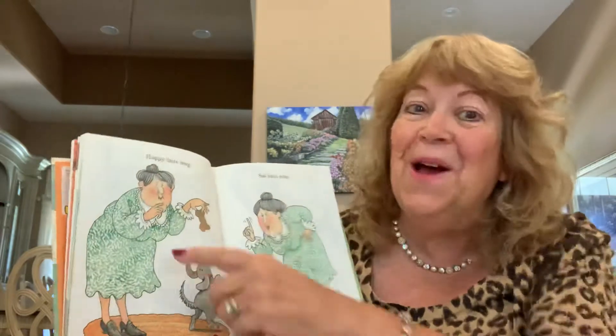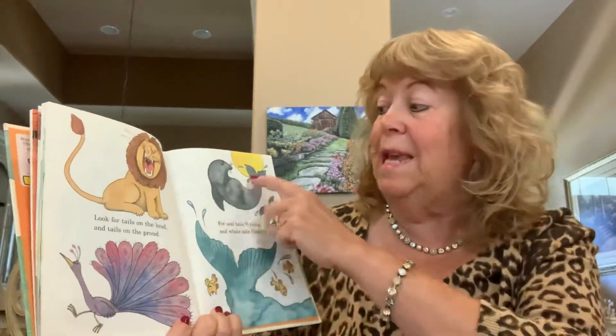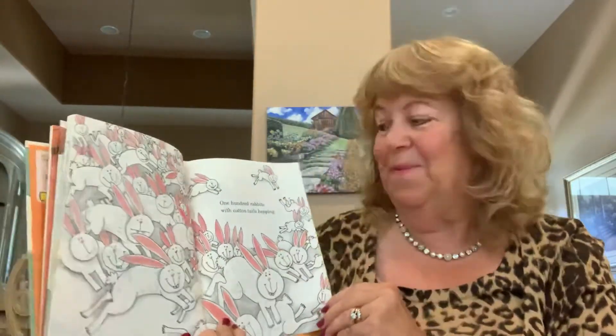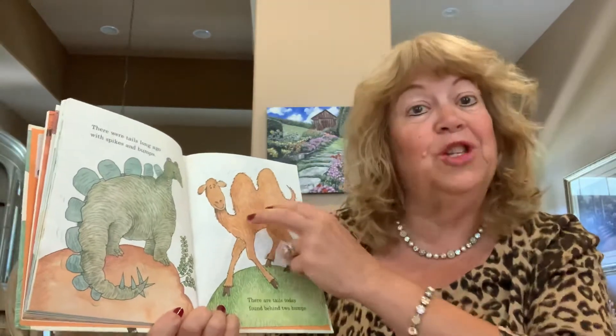Happy tails wag. Sad tails drag. Look for tails on the loud and tails on the proud. For seal tails flipping and whale tails flopping, 100 rabbits with cottontails hopping. There were tails long ago with spikes and bumps.